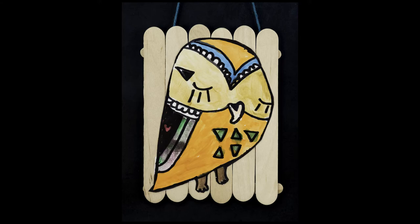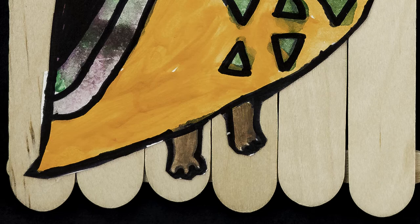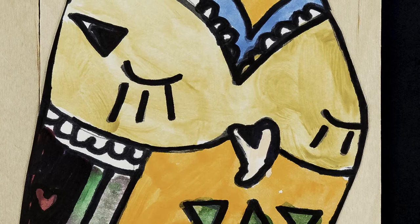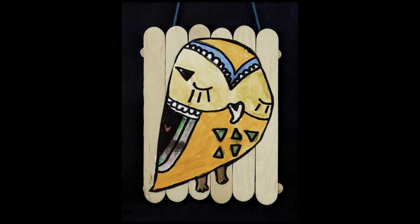Mexican folk art wood carvings provided the inspiration for this wall plaque created by Greenwood Mill second grader Josiah Pico. After viewing examples of Mexican folk art, he used patterns and colors found in the carvings to make a tempera painting of an animal. The completed painting was cut out and glued to a wooden plaque he made from craft sticks.